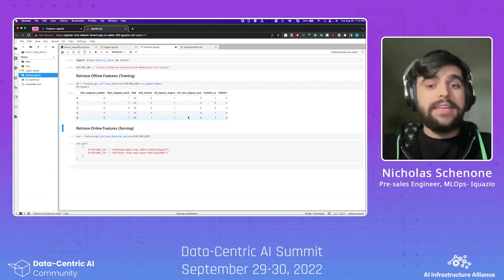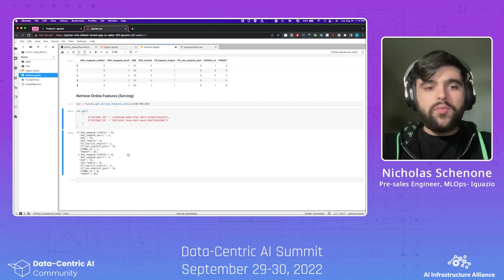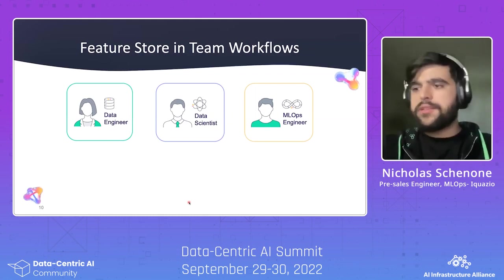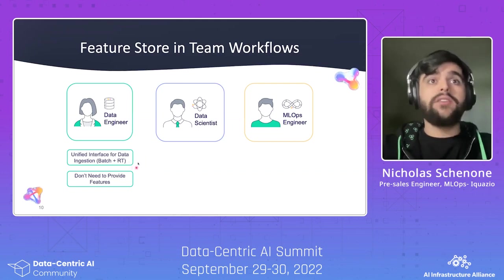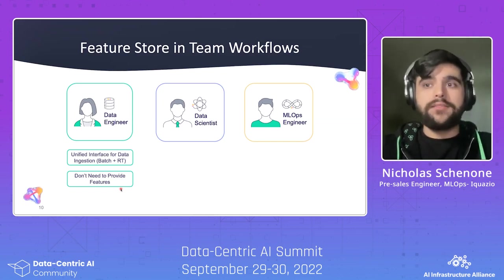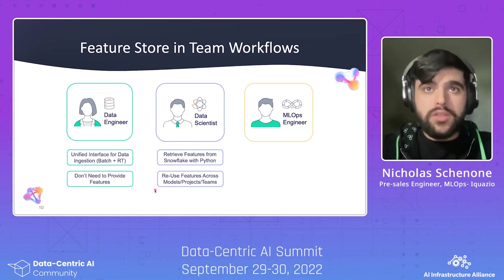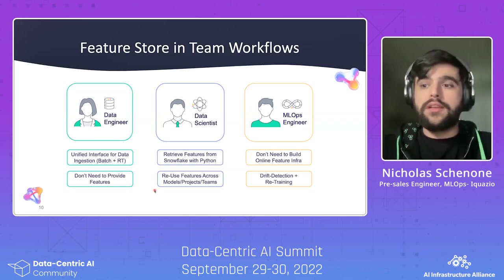And for model serving, if I need an individual record for a given patient ID, I can do the same exact thing using the online feature service with the vector URI to get the corresponding records. Different members of your team may care about the Feature Store for different reasons. The data engineer benefits from a unified interface for data ingestion in batch and real-time, with a self-service model so they don't need to provide features directly to data scientists. The data scientist can retrieve features from Snowflake using Python without in-depth Snowflake knowledge and reuse features across models and teams. And the MLOps engineer doesn't need to build out infrastructure for serving online features, and can use the Feature Store as a basis for detecting drift and retraining.